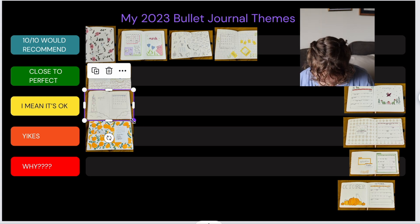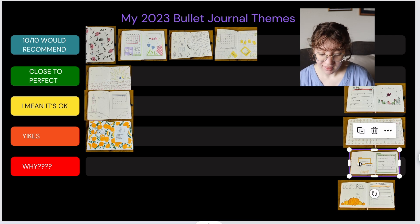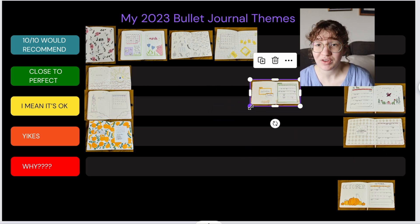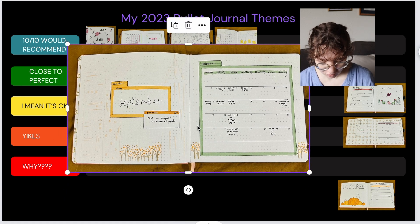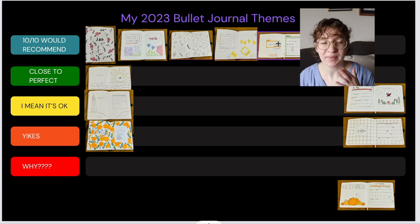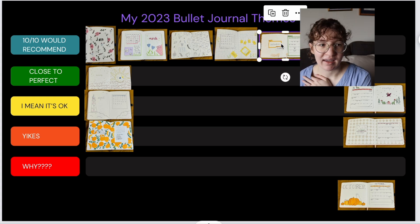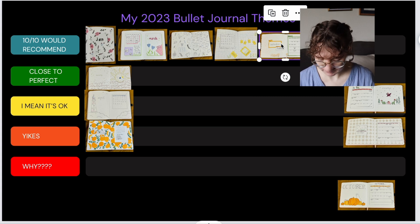September — this theme was a 'You've Got Mail' theme, my favorite movie! I think it's 10 out of 10 would recommend. It turned out so cute; I was able to use my Tombow dual brush pen cottage set for the first time for this theme setup, and I loved using those. I just think it turned out fun and fresh and cute, so I really like that one.